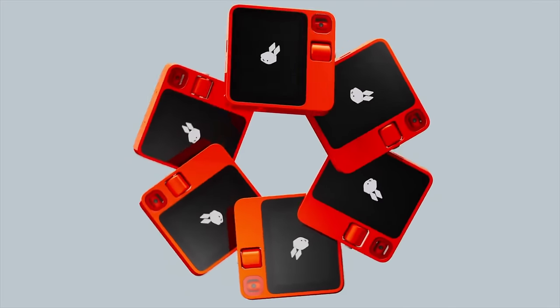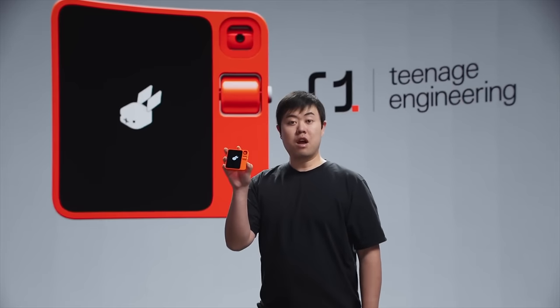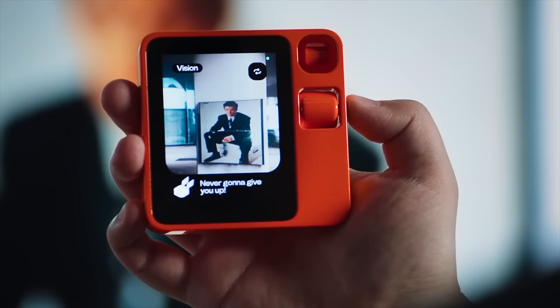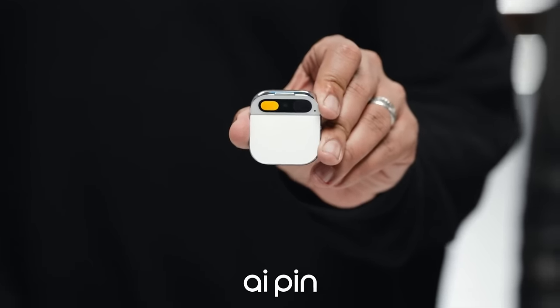There are dedicated hardware assistants like the Rabbit R1, which is this cute-looking device that kind of looks like a Playdate and utilizes design from Teenage Engineering. It aims to aggregate things like your music, calendar, search, and more into a simple interface, and in my opinion it actually looks kind of interesting. I'll have to get it in the office to see what it's actually like and if it's worth the $200 price tag. But compared to something like the Humane AI Pin, which costs way more and has a subscription attached to it — something that the Rabbit does not need — it seems like a better package overall. Let me know if you want to see more about it in the comments below.